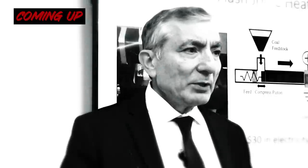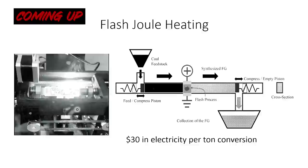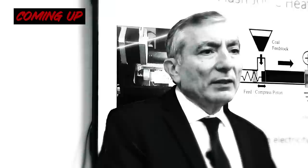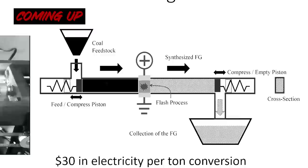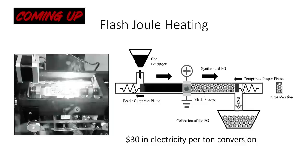Any carbon material between two electrodes — you put a high voltage and a high current through it, it breaks every bond in the system and then reconstructs as graphene, the thermodynamically most stable form of carbon. Heteroatoms like silicon and aluminum also sublime out because this heats to 3,100 Kelvin — about 2,800 degrees centigrade — in about 100 milliseconds.